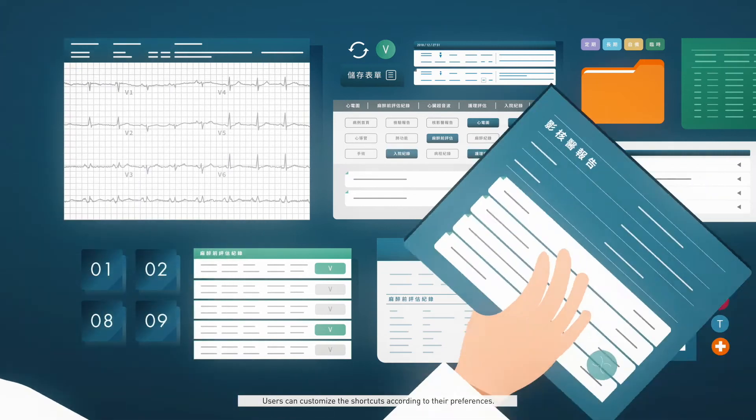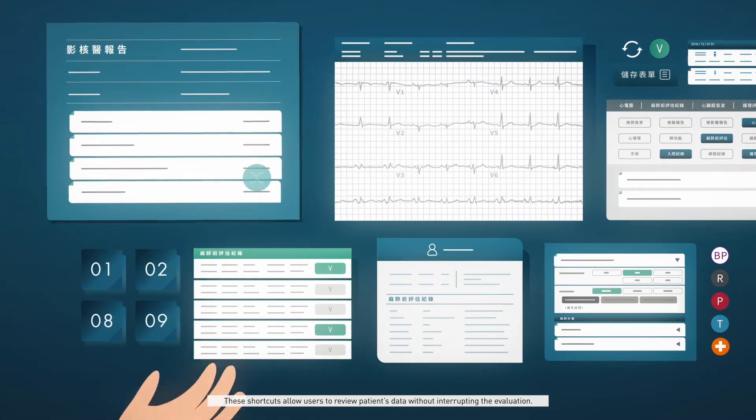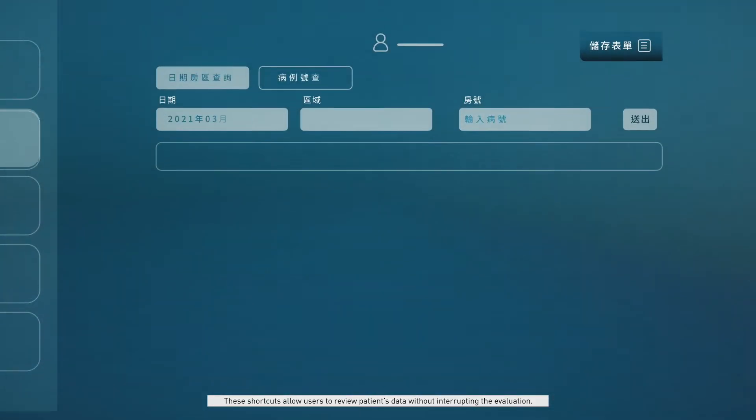Users can customize the shortcuts according to their preferences. These shortcuts allow users to review patients' data without interrupting the evaluation.